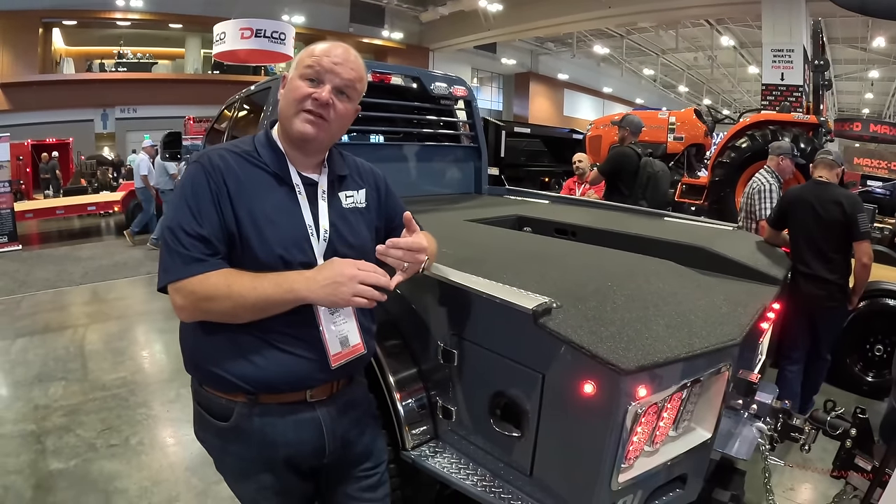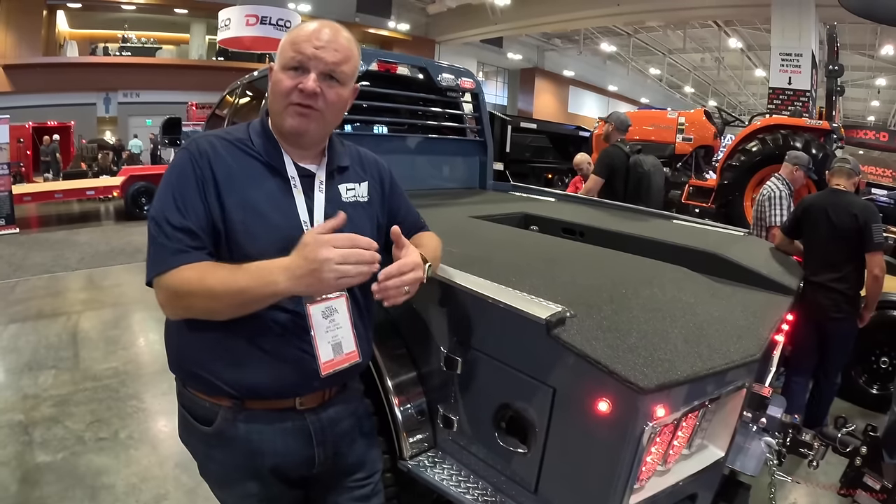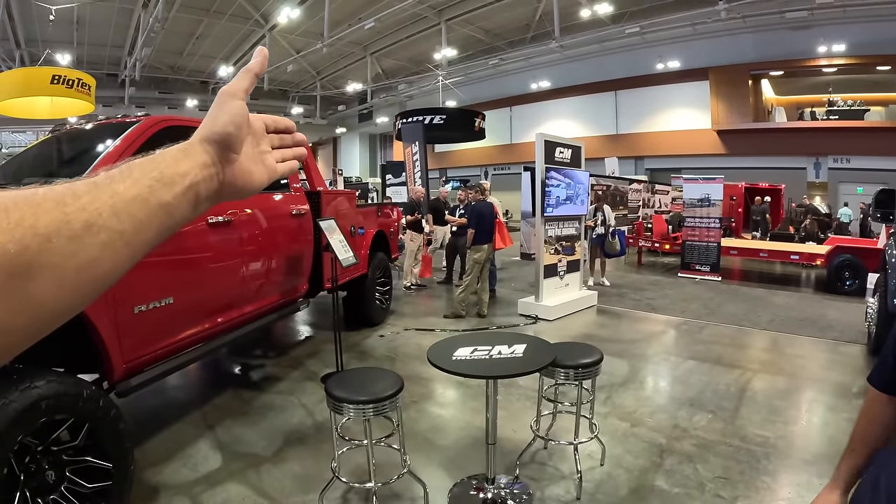We're all part of the ATW family. ATW owns multiple manufacturers with 25 manufacturing facilities in North America. We manufacture brands like Big Tex Trailers, PJ, Carry-On, CM truck beds, Dakota Bodies, and PJ truck beds.